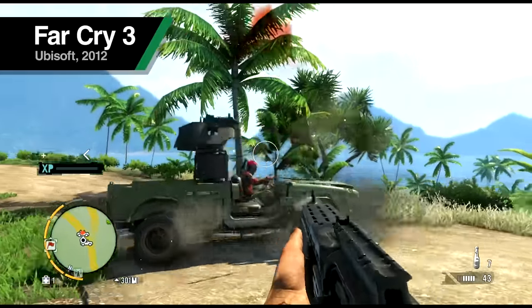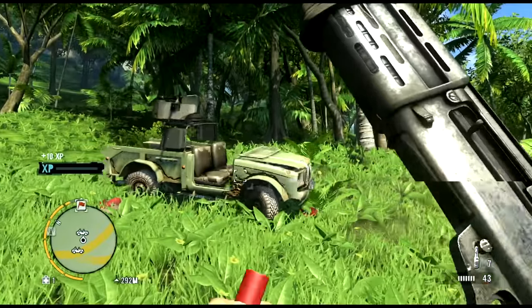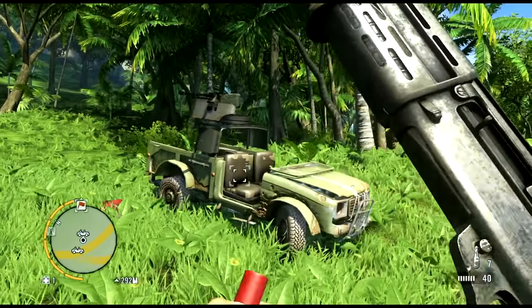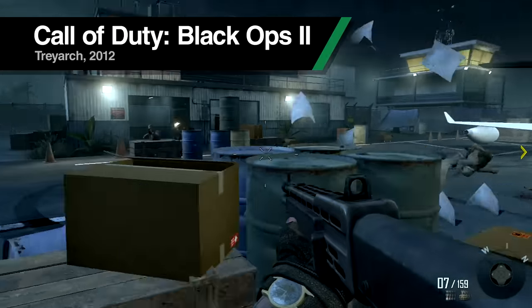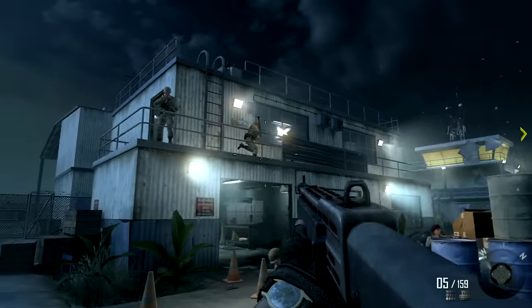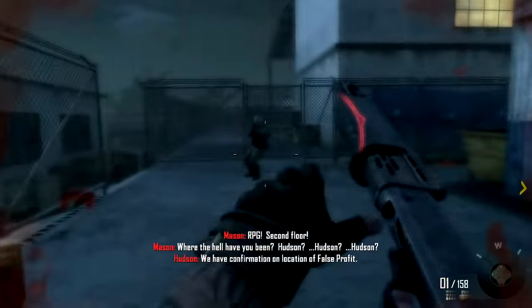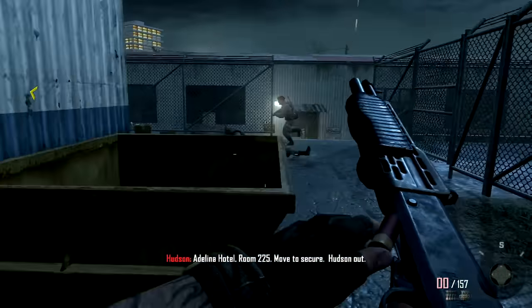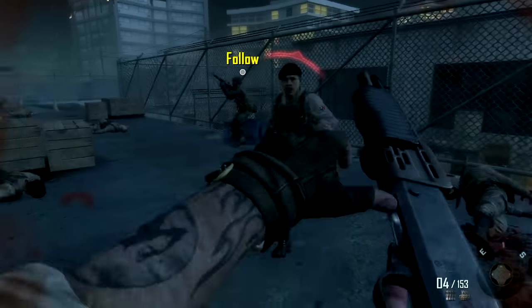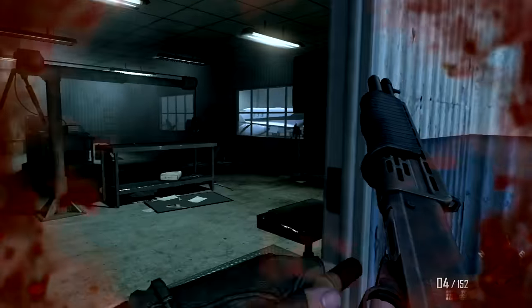Semi-automatic operation is the norm for standard cartridges, and many games do show the SPAZ-12 this way. The ability to rapidly fire 8 rounds in short order is overwhelming, so within the scope of multiplayer games the per-shot power is reined in compared to any pump-action. The tube magazine finds itself empty quickly too, and with cartridges inserted individually, you can easily spend more time reloading than shooting.